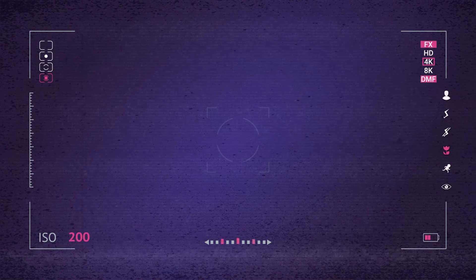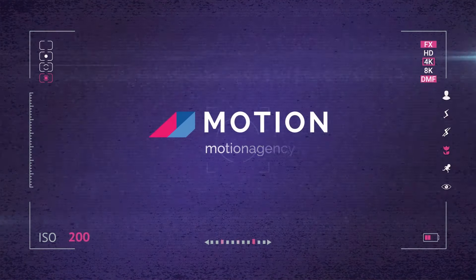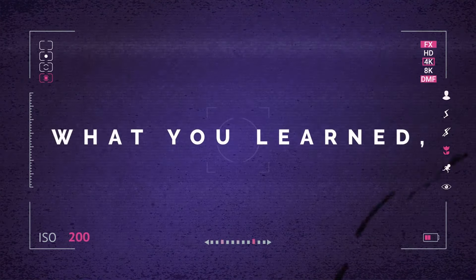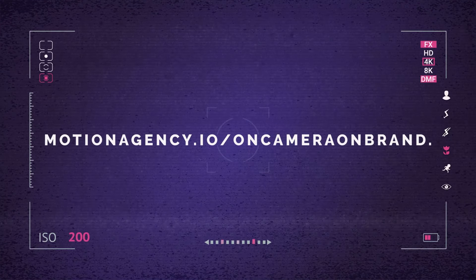And that wraps up this episode of On Camera, On Brand. If you found any value in this episode, please consider subscribing and be sure to check out our past episodes to level up your on-camera setup. Thanks for checking out On Camera, On Brand. This episode is produced by Motion, a podcast agency that helps B2B organizations create their own shows. Check out more episodes at motionagency.io/OnCameraOnBrand.